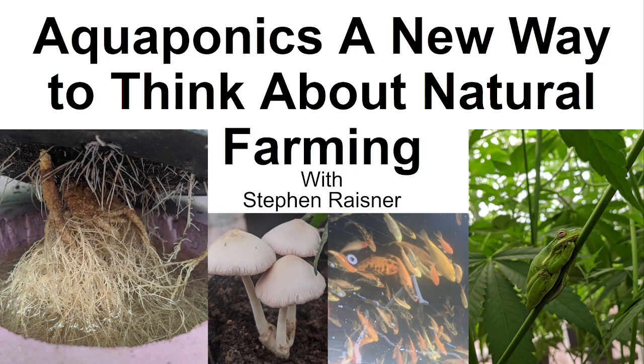My specialty is aquaponics and living soil. There's a lot of overlap between those two worlds, and a lot of people don't realize how similar they are. They really are hyper similar — one uses aquatic soil and the other uses terrestrial soil, but functionally, when you look at the food webs of these environments, they are very similar.